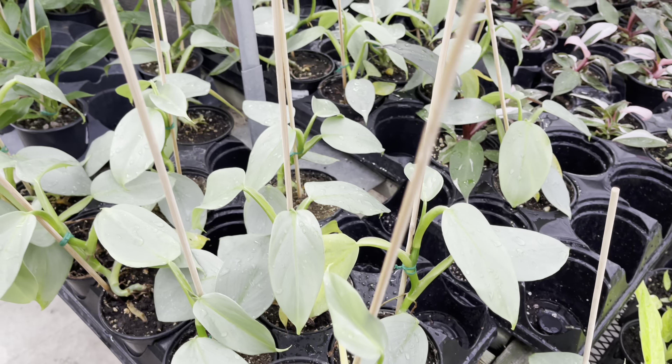If you haven't gotten your hands on one of the Philodendron Silver Swords, they've got them here. These guys are priced at $60 but at the moment they have them marked down to $40.